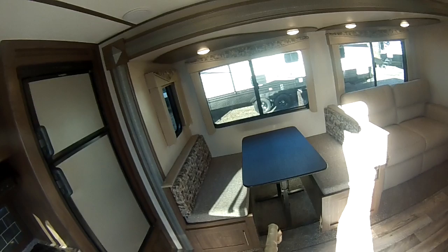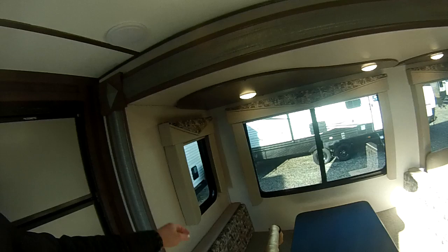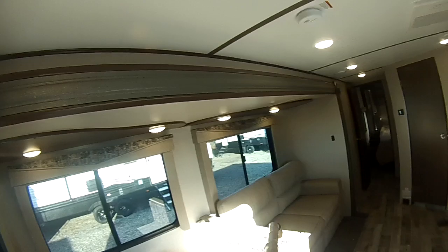Nice light interior colors. There's a dinette with a movable table — you can take that outside, move it around, put it in front of the couch, whatever you want. You do have storage underneath as well. It won't make into a bed, but you also have blackout shades.